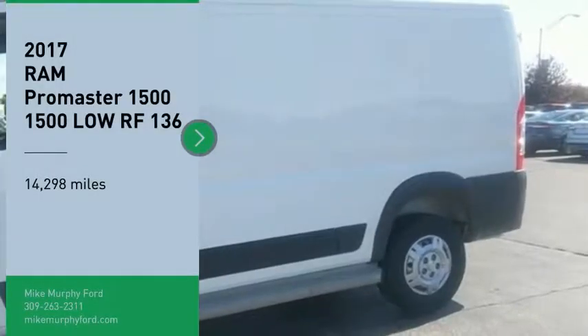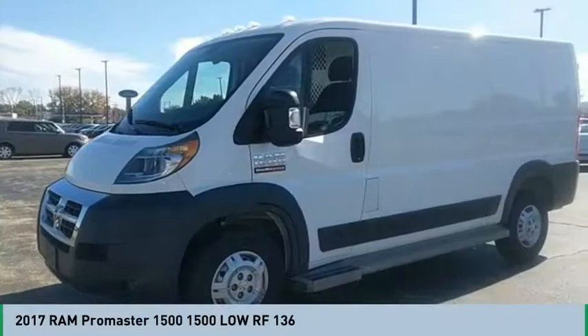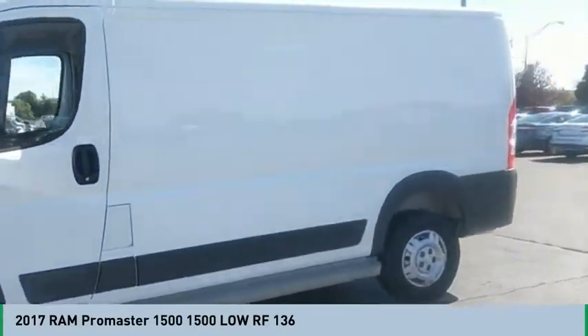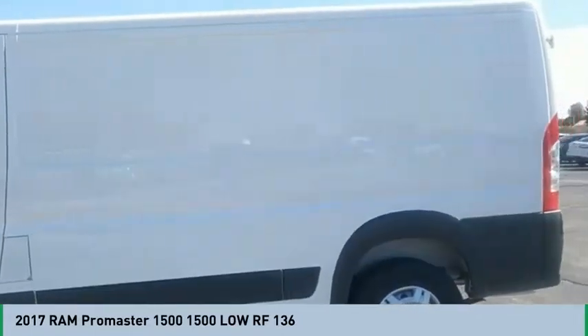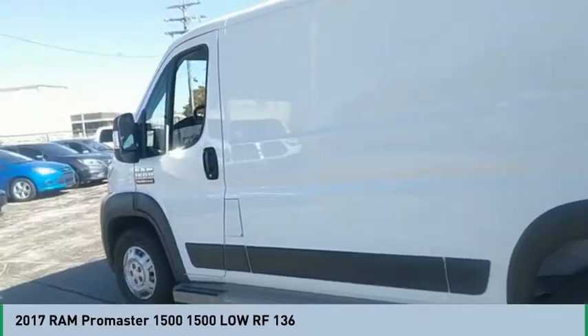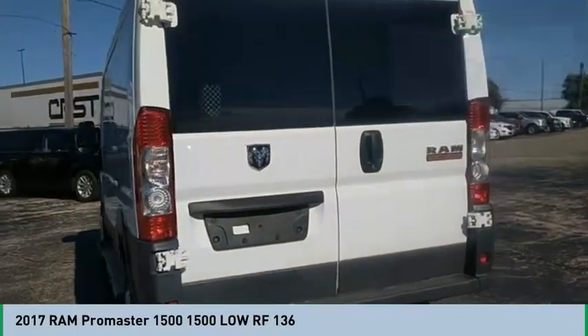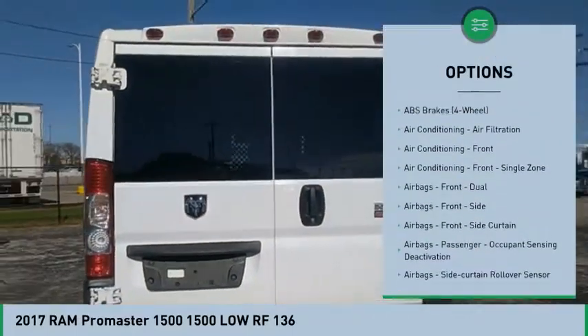Take a ride in the 2017 Ram ProMaster. Ram ProMaster provides superior on-the-job performance while helping your business carry more to more places. This vehicle has less than 15,000 miles. Here are some of this vehicle's great options: stability control, traction control.